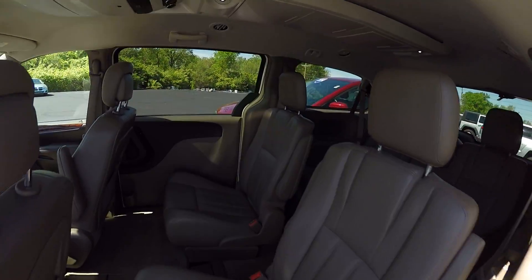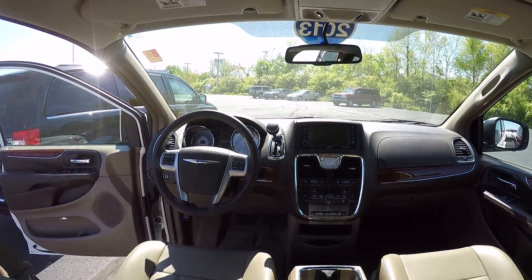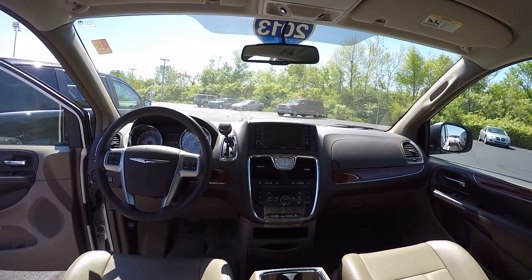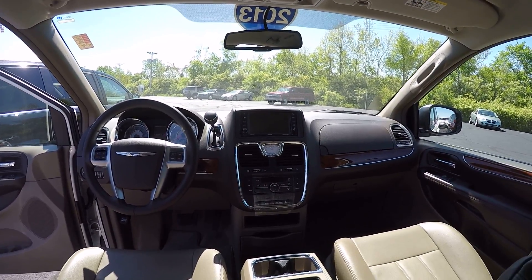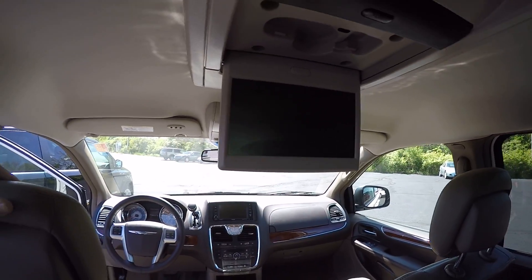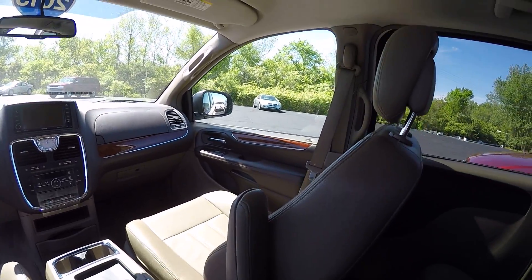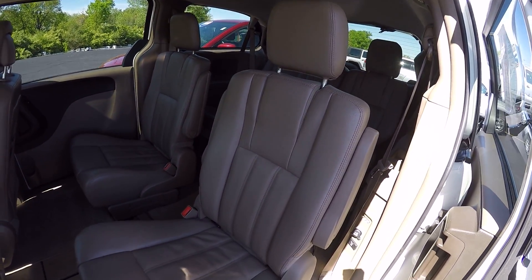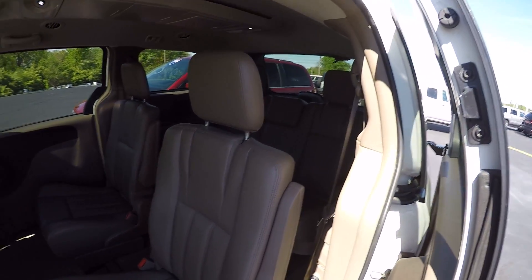Step inside and take a look at the interior. It does have a removable center console. Touch screen radio with Sirius satellite available, as well as hands-free communication for your cell phone. Flip down DVD screen for a rear entertainment system. Interior condition is in good shape. The second and third row do fold down for the stow and go, giving you a flat surface — four foot by eight foot if you need to haul some cargo.